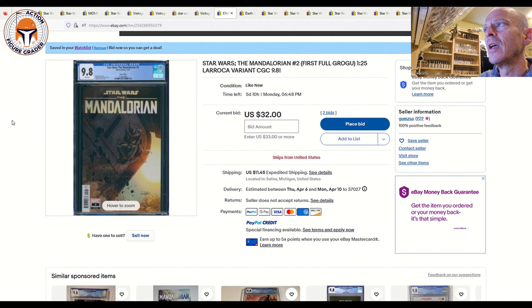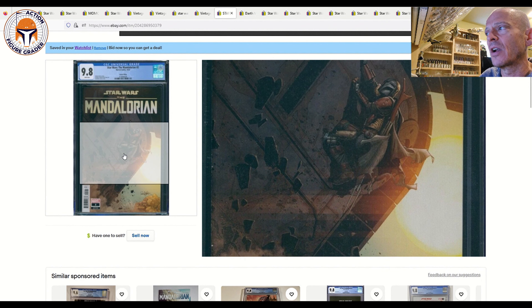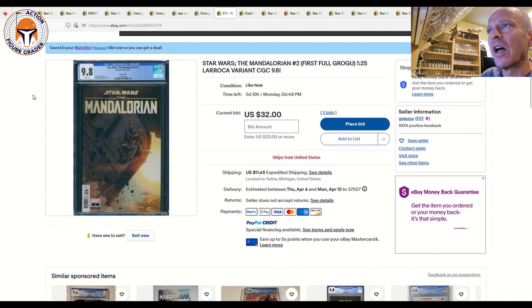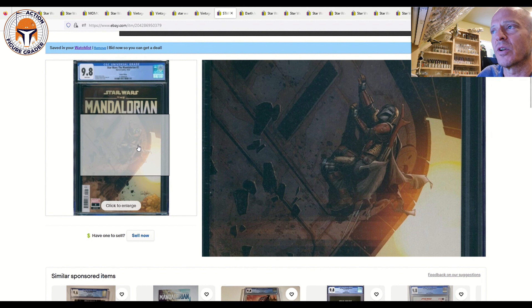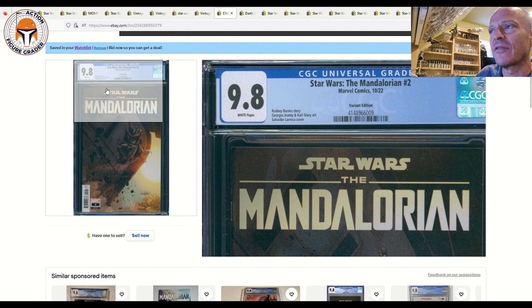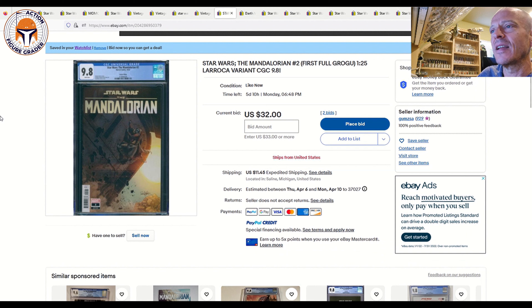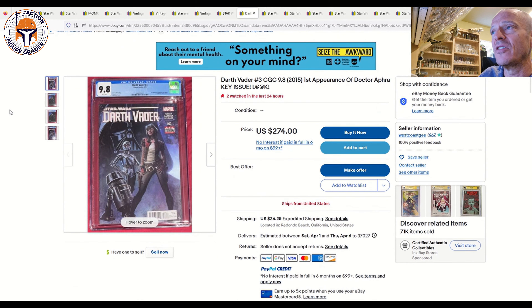Here is Mandalorian number two — the 1-in-25 ratio variant by Salvador Larroca. I really like this cover, though not as much as the 1-in-50 ratio variant, which is over $200. This one is usually sub-$100; right now it's only at $32 with $11.45 shipping and five days and ten hours left. I bet it sells for $75 to $85. It shows Mando climbing the Jawa sandcrawler from season one, and this is the first full appearance of Grogu in comics. The 1-in-25 is much more affordable, so I bet you can get it for under $85.